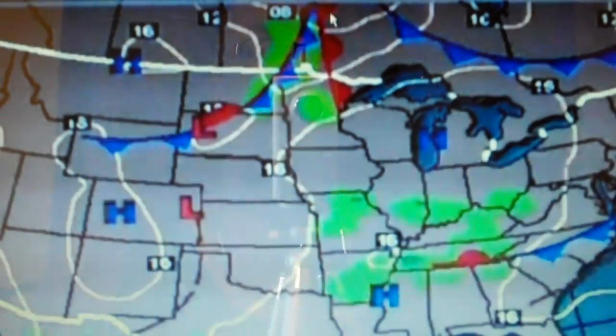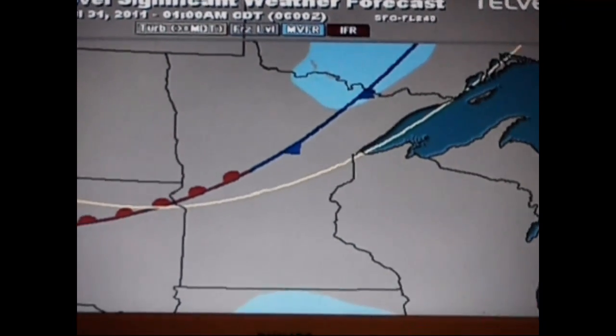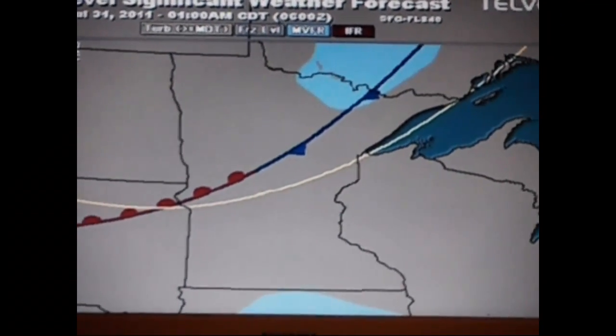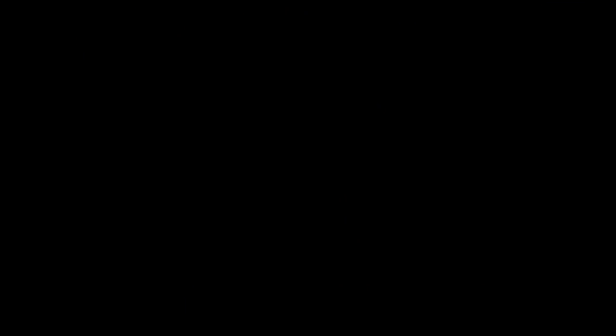Warm fronts are shown as red lines on a weather map — they have round bubbles on them to show their warmth. Cold fronts are shown as blue lines on a weather map, and they have spear points on them to show their hostility. Stationary fronts are shown as a mixture of the two, with red bubbles and blue spear tips. Stationary fronts can produce a fair walleye bite, depending — they are stationary, so they don't really move much.